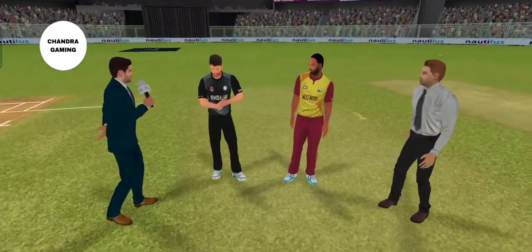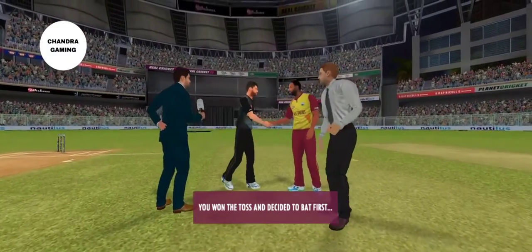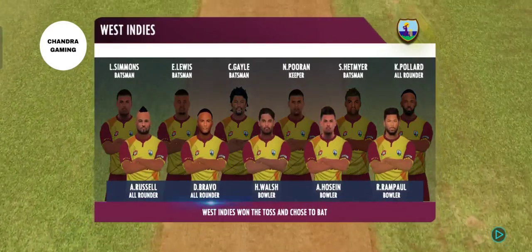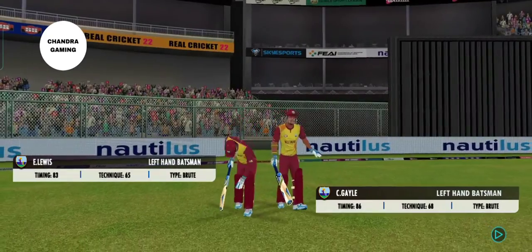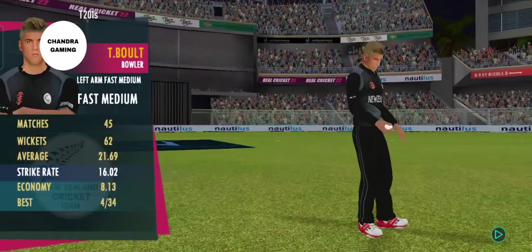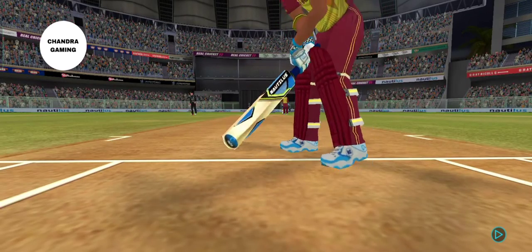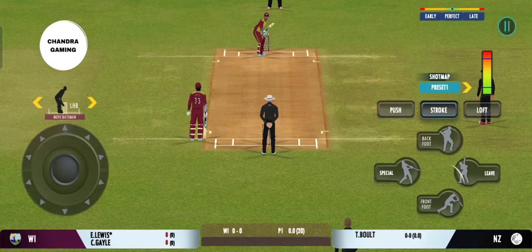Batsmen would have to be wary of the extra bounce on offer here. However, once they settle down, the ball should come nicely onto the bat. The captain wins the toss and elects to bat first. Both teams look balanced and eager to perform. We have the umpires walking out with the new ball in hand, openers walking in, and the crowd cheering in anticipation. We're all set to go for the first ball of the innings.